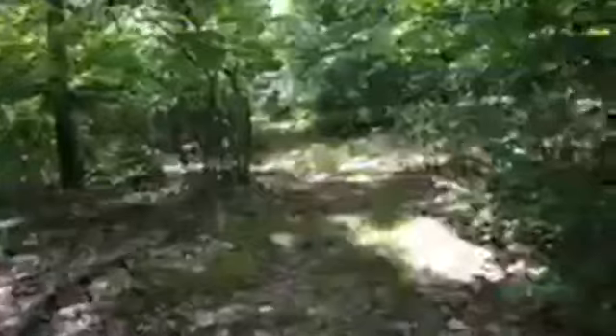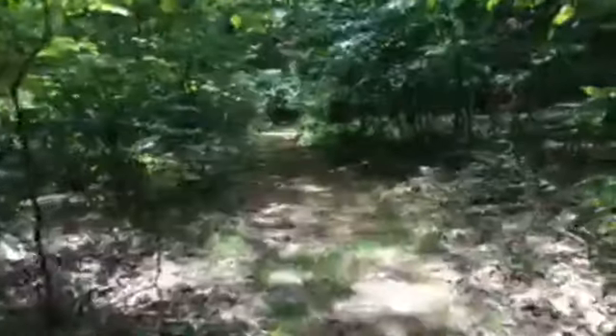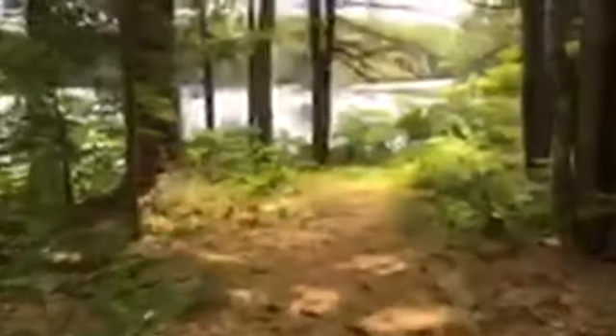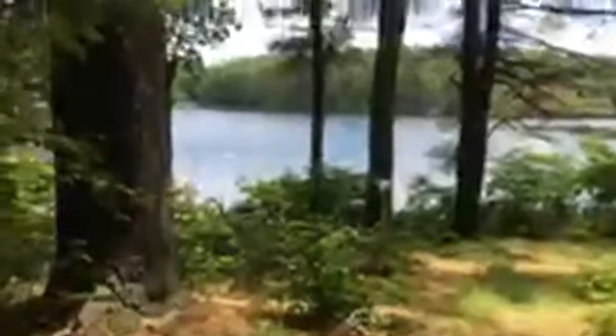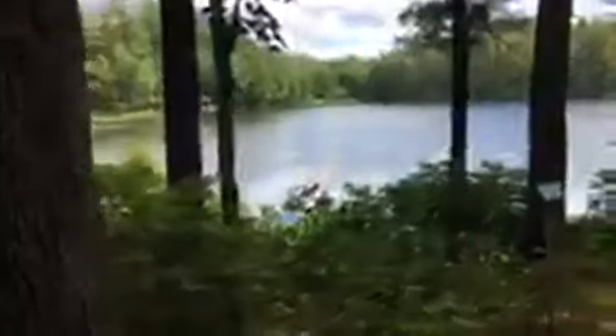I'm going to try and take us over to the log, one of my favorite spots — a tree that has fallen into the lake and is often a sunspot for our painted turtles. I'm going to try to be really quiet so I don't scare them away and see if we can catch them. Of course, I'm catching all of the spiderwebs. Let's see if we can find them. I don't see any out there — that's the log they're usually on.